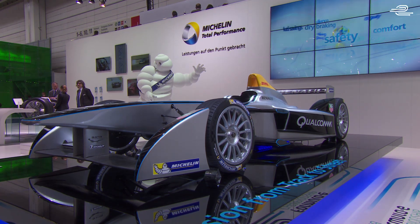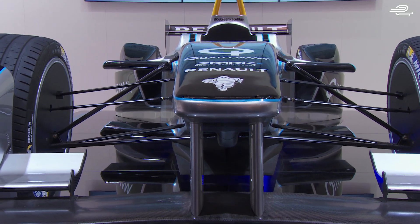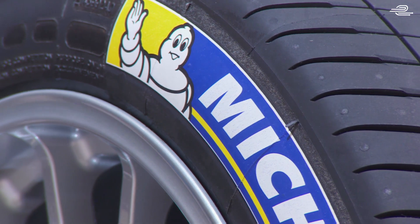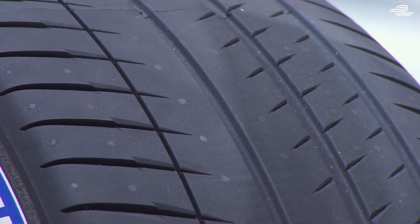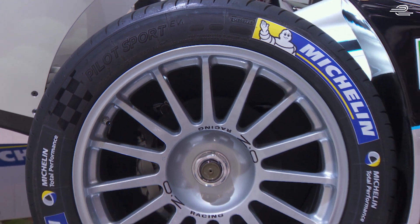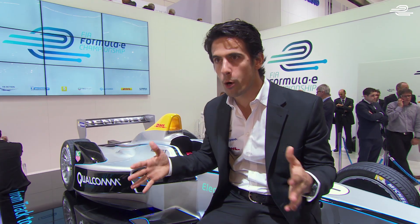The second biggest innovation is that for the first time in a single-seater world championship, you are going to see tread pattern tyres for dry and wet at the same time. This tyre will have a compromise of running low temperatures, high temperatures, different concrete, tarmac, pavement, rain, and dry. So it will be a much more complete and much more complex tyre to develop.